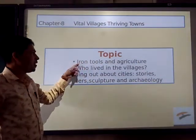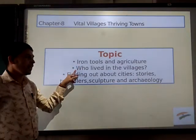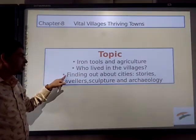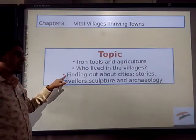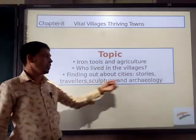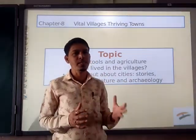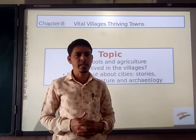The topics are: first, iron tools and agriculture; next, who lived in the villages; third, finding out about the cities; their stories; travellers; culture and archaeology. These are the topics we are going to see in the part 1 presentation of chapter number 8.